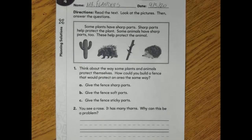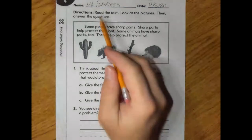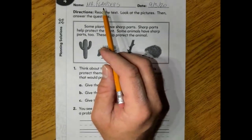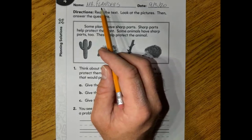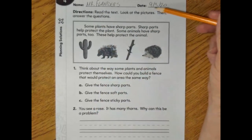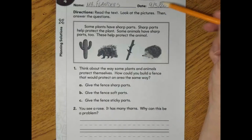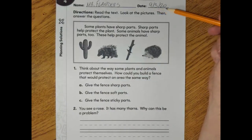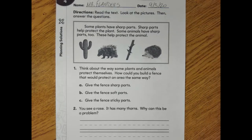All right guys and gals, let's go ahead and dive into our lesson right now. Before we really begin, let's make sure we're putting our names at the top of our papers. We're going to be writing the date, which is 9-3-20. The 9 is for September, the 3 is for the day, which is Thursday, and the 20 is for the year, which is 2020. Go ahead and take a second and get that done.